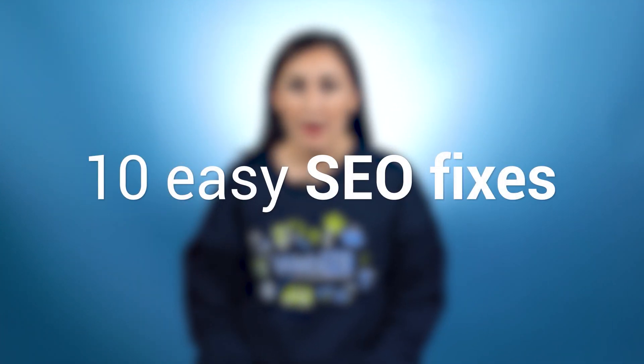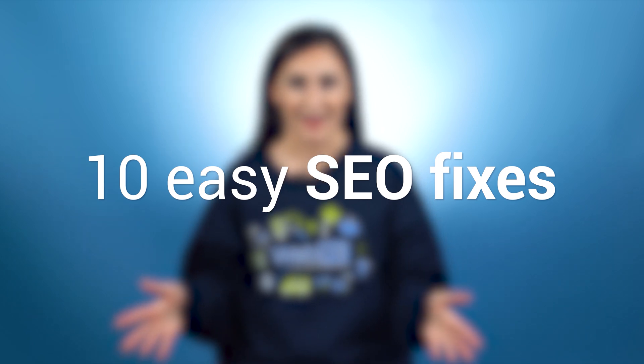Is your site not ranking as well as you thought it would? Don't lose hope. Even if you don't have a ton of experience with SEO, I have 10 easy SEO fixes you can try on your own to boost your search engine rankings.